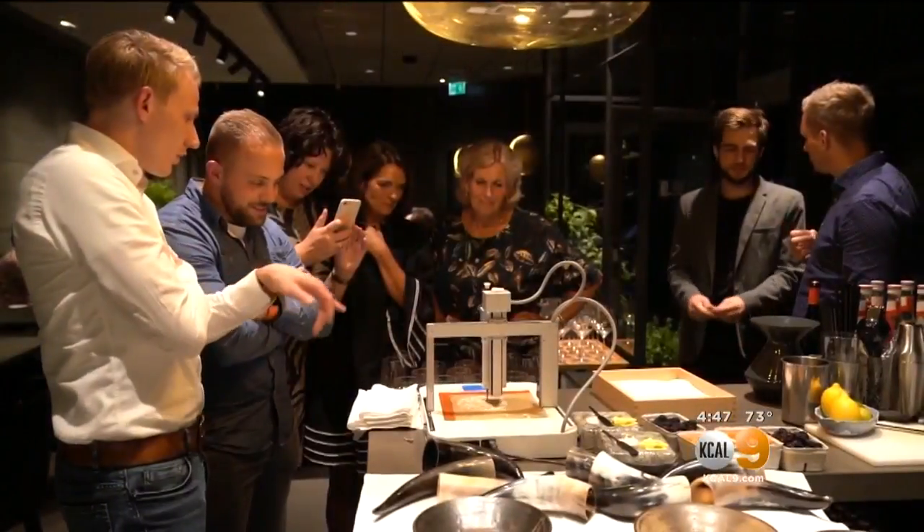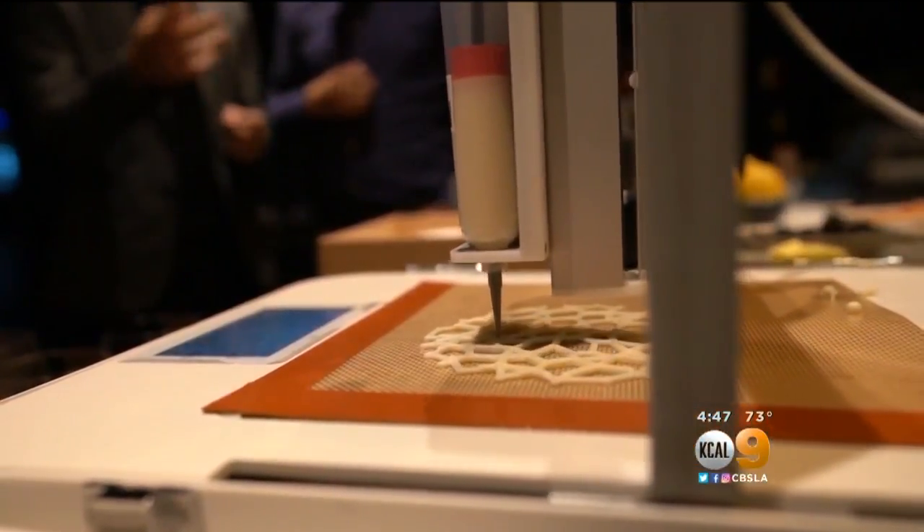"Why 3D food printing?" "Something extra for my guests, to surprise them." "Does it change the food itself?" "It don't change anything about the flavor, for example."